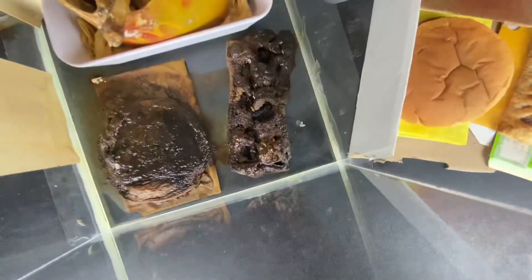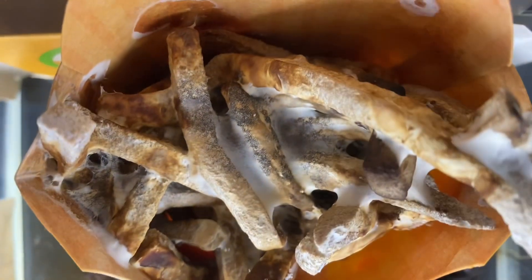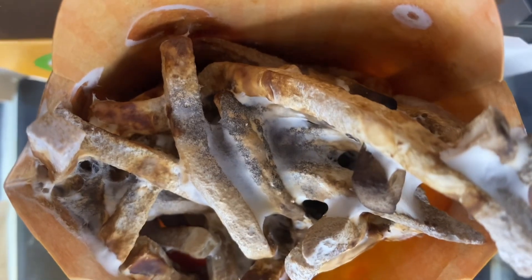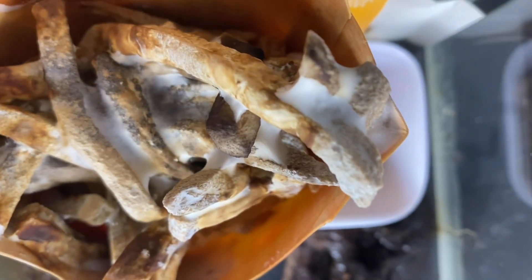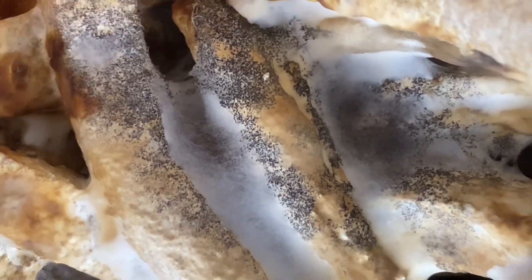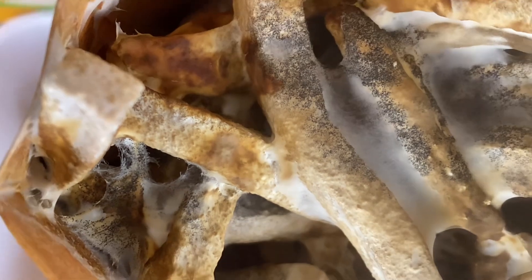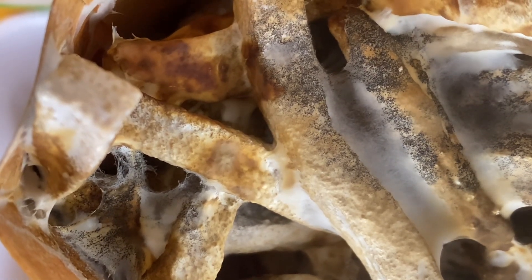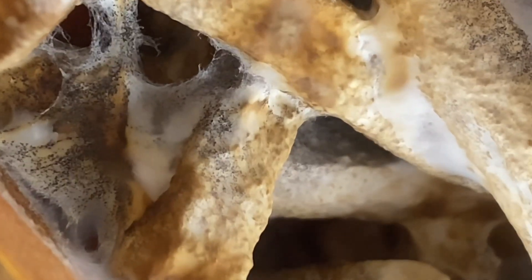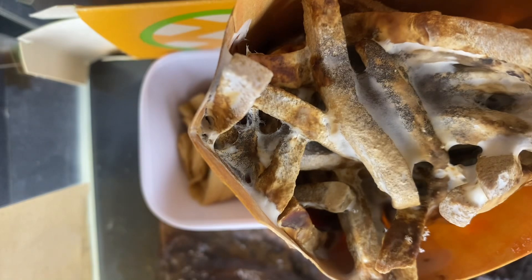The fries are just as disgusting as last month — very fuzzy, with lots of black granules all over them. Some of them seem to be frosted with this orange kind of stuff. There's also what looks like a spider web, but do not think that is a spider web — that is mold. I'd much rather it be a spider web than what it actually is.